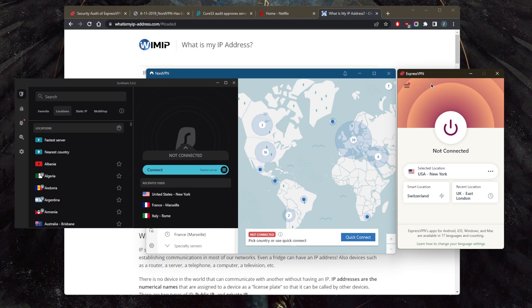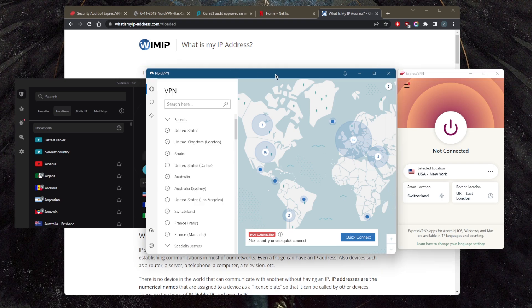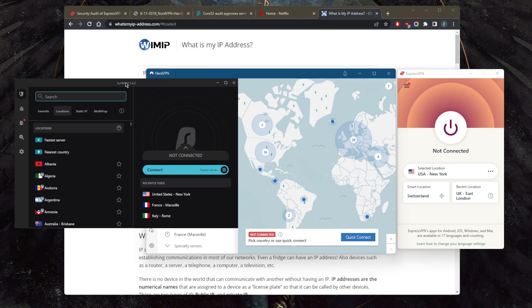ExpressVPN is pretty bare-bones when it comes to features — it mostly focuses on reliability, consistency, ease of use, privacy, and anonymity. If you're looking for something that focuses more on performance and gives you a whole bunch of bonus features, NordVPN will be a great choice. Surfshark is a great budget VPN that gets the job done at the cheapest possible cost without sacrificing much on security, performance, or features.